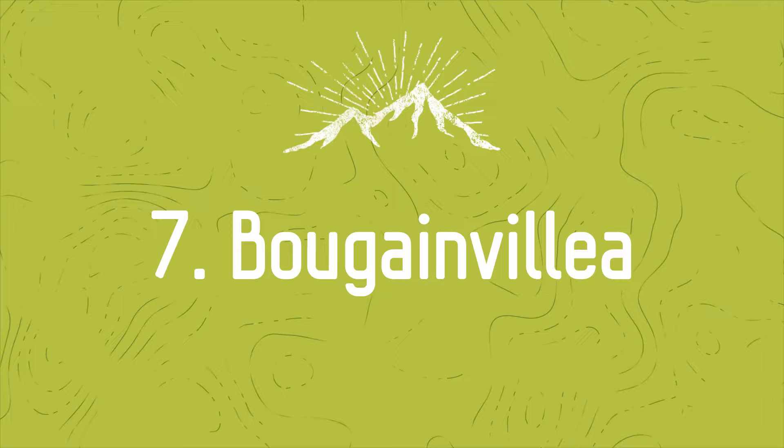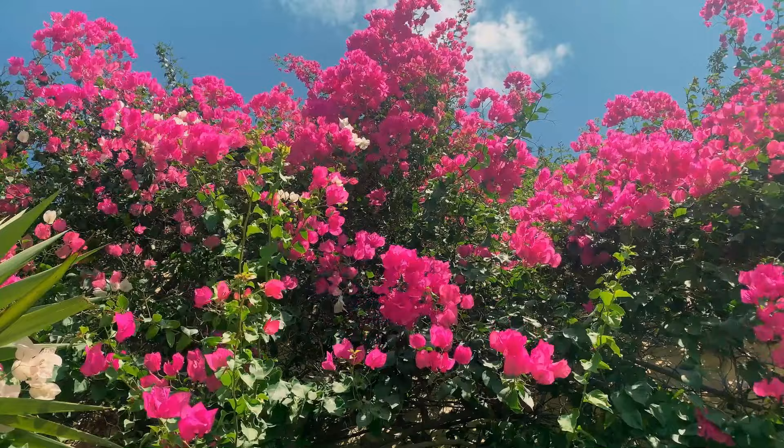Number 7: Bougainvillea. Bougainvillea is a champion in tolerating drought phases. It's one of the toughest shrubs that thrive on neglect in extreme and intense conditions.